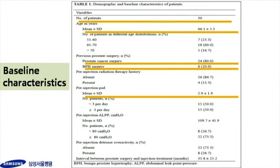These were baseline characteristics. The study population comprised 30 men with a mean age of 60.1 years. Of 30 patients, 24 underwent prostate cancer surgery and the remaining 6 underwent BPH surgery. The pre-injection pad number was 2.9 pads per day. After injection treatment, the mean follow-up period was 9.3 months.